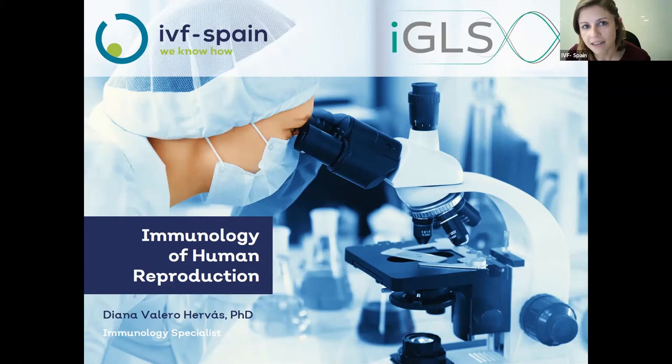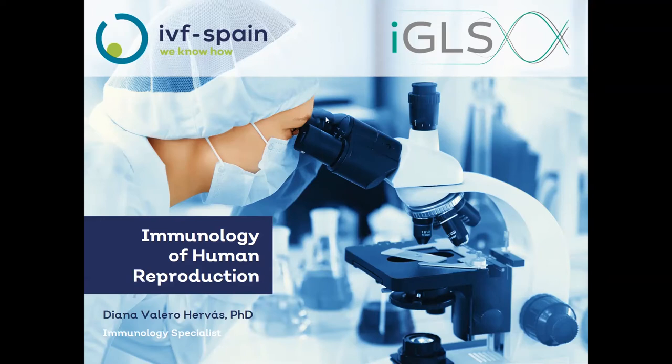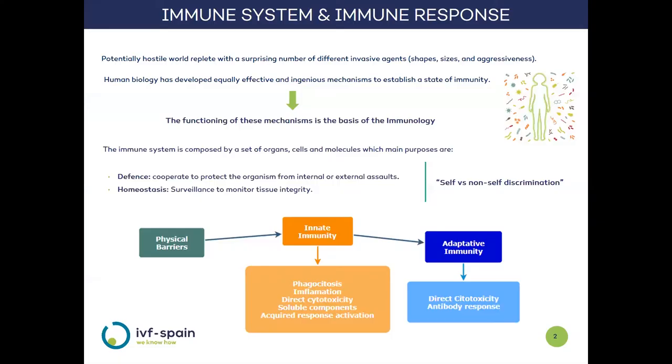Without any further delay, we are going to start the session now. We live surrounded by potential environmental threats from different origins, but fortunately, human biology has developed the mechanisms to face them. The science that studies these mechanisms is immunology.